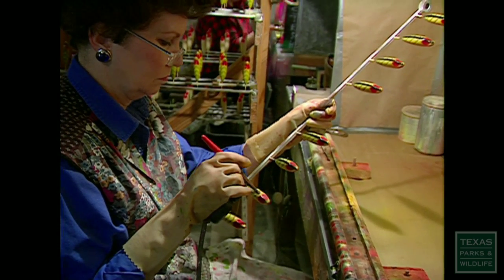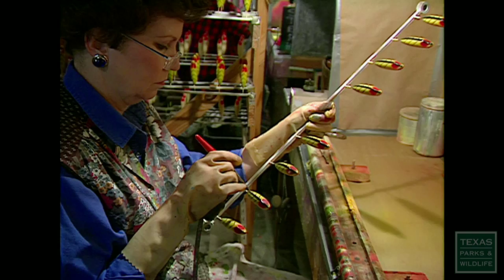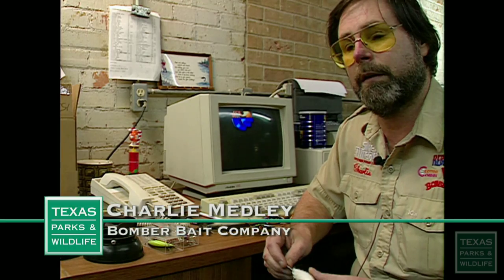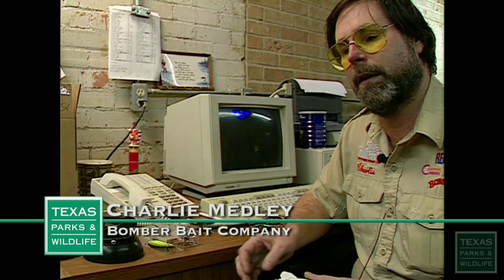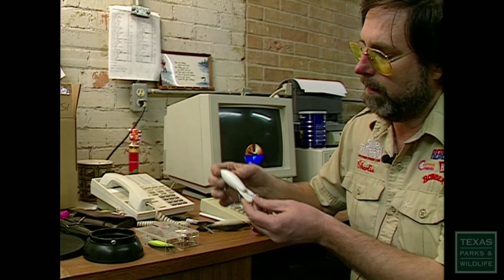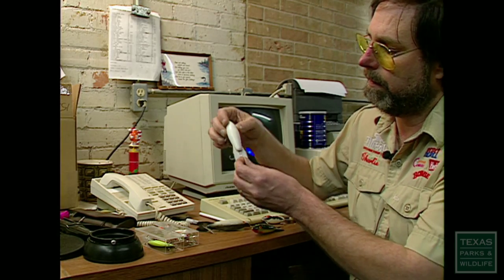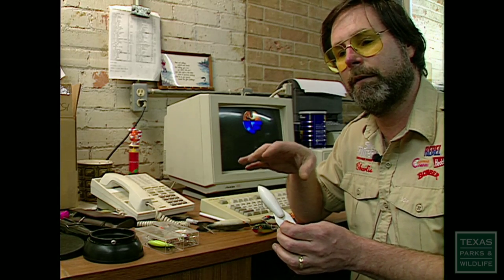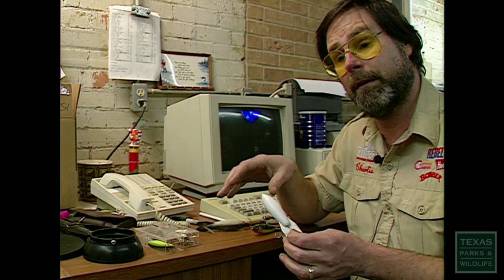It all started in a dirt floor garage where these two gentlemen got together. They came up with the idea to make a floating diving bait — one that floats on top of the water and when you pull on it, it dives under the water. So you have the best of two worlds, which was a revolutionary idea back then.